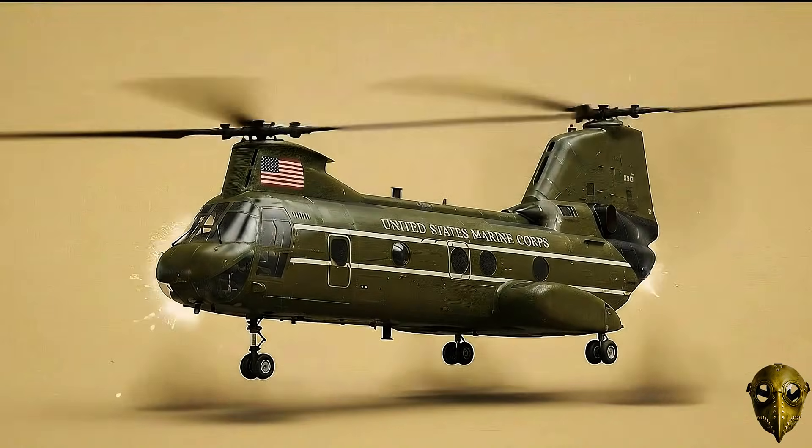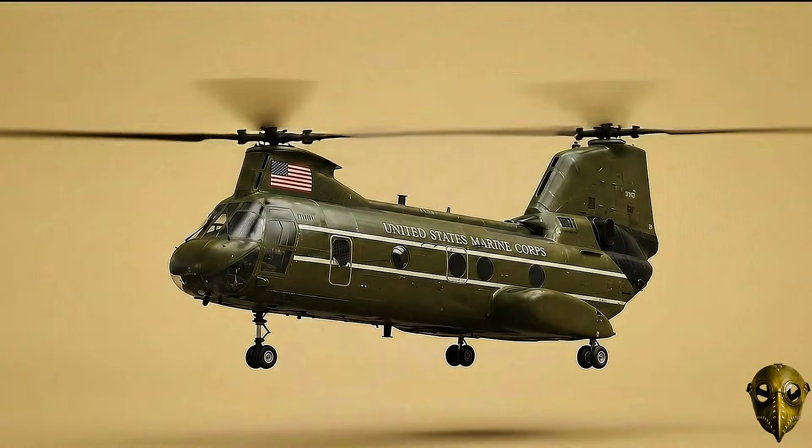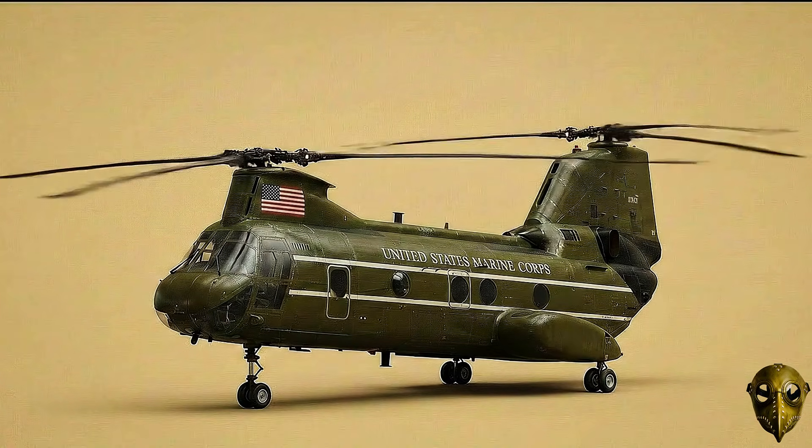Boeing Vertol CH-46 Sea Knight: A medium lift icon for the Navy and Marine Corps, known for its incredible stability during shipboard landings.